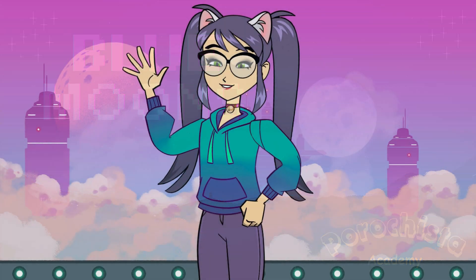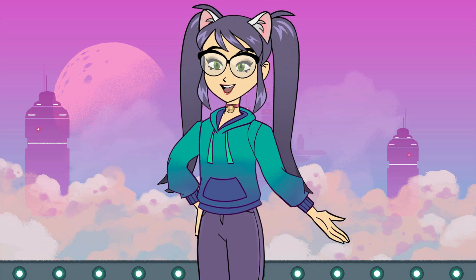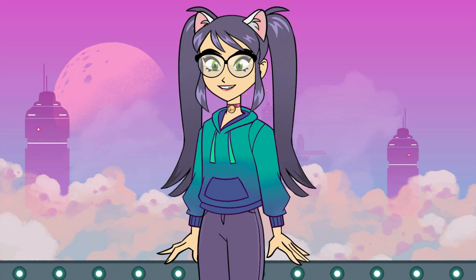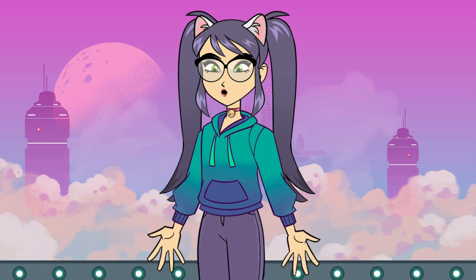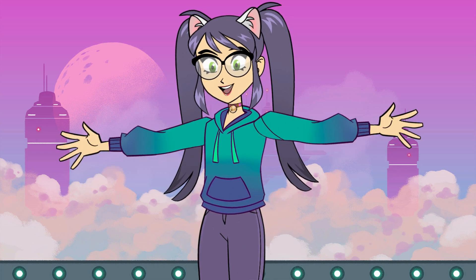Hello, super explorers. Welcome to another exciting episode of Porochista Academy. I'm your host, Astro Ava, and today we're going on a thrilling journey to discover the secrets of the blue moon. Are you ready? Let's blast off.